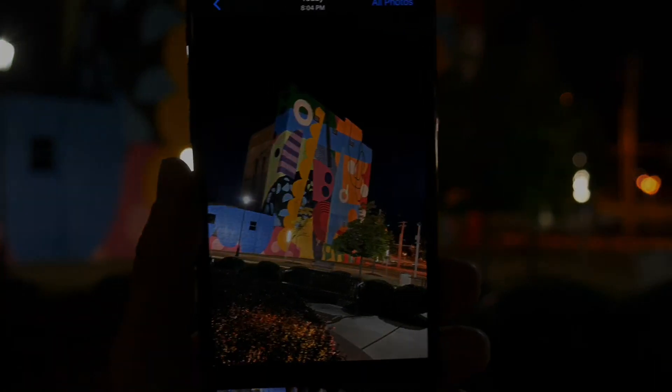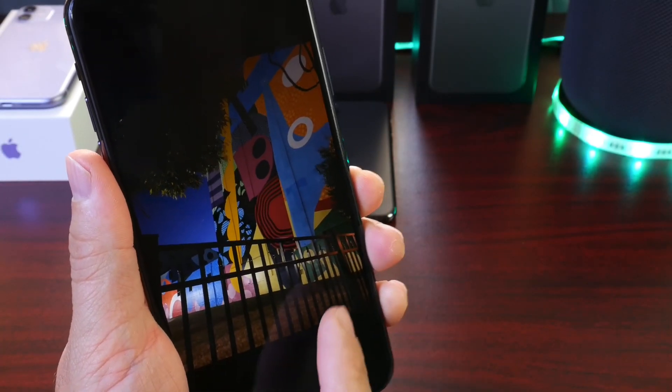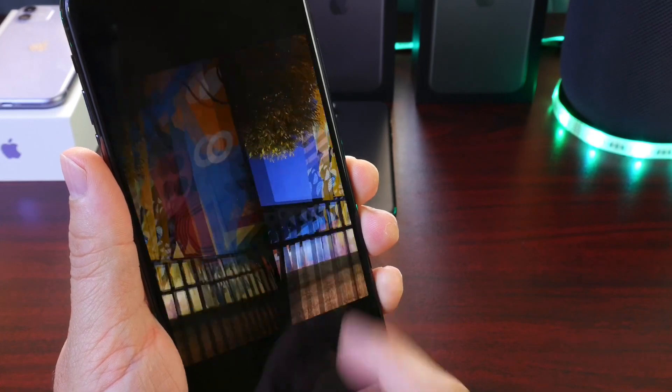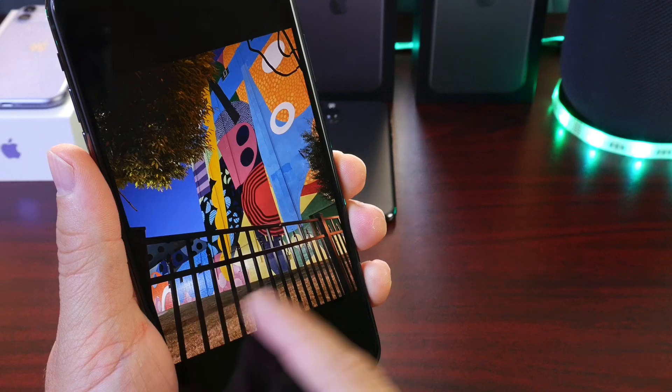I wanted to share some of the pictures I took last night. As you can see here, this is no night mode, and this is with night mode right here. Take a look at that — the results are just stunning. The colors really pop and the brightness in the picture is just amazing.